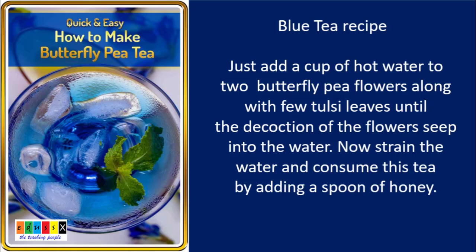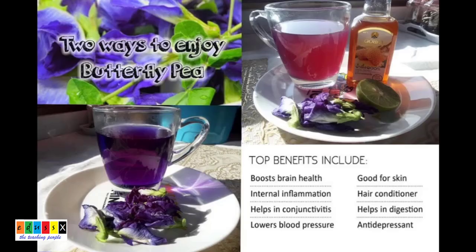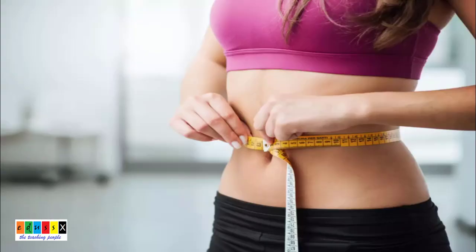Now filter the tea. Consume it by adding a spoon of honey. Blue tea can also be prepared with lemon juice, butterfly pea flowers, and honey. This divine drink also helps with weight loss and burns belly fat.